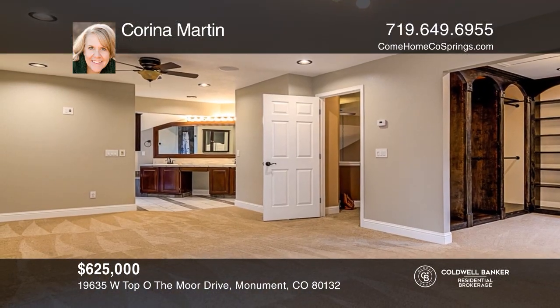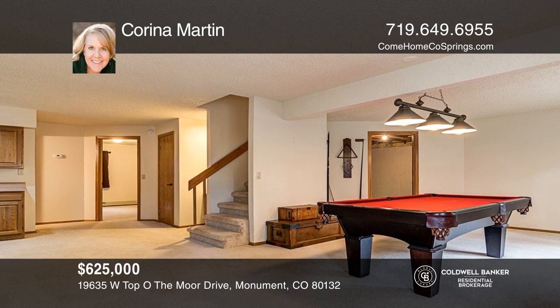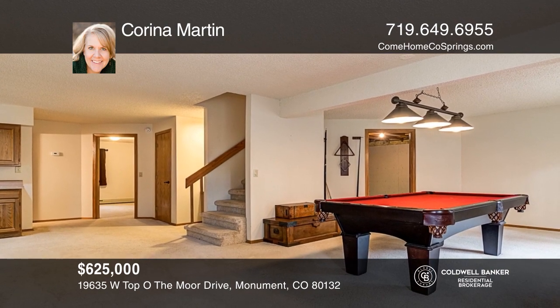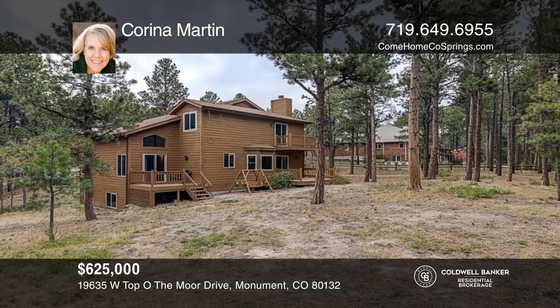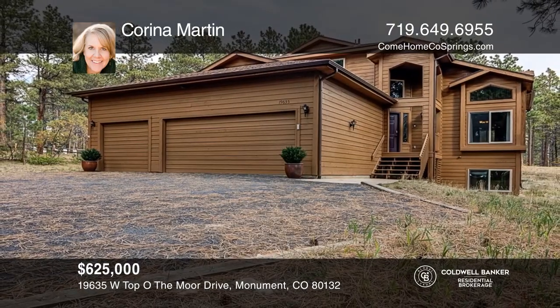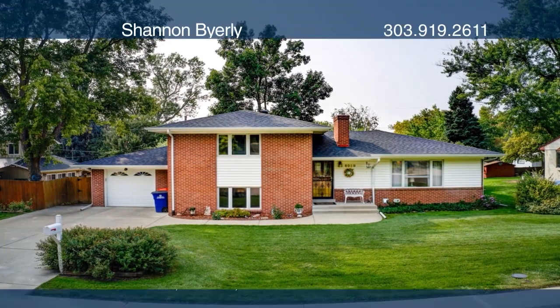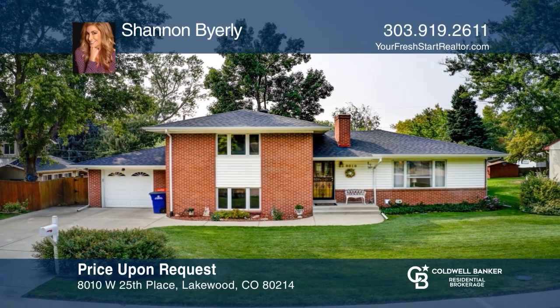This four-bedroom, three-bath home offers a ground floor office, beautiful hardwood floors, and an expansive south-facing family room. Two of the upper bedrooms share a bath. The master suite has a walk-in closet, bath, and access to the upper deck. The backyard garden paradise includes sprinklers, RV parking, and a shed. See how you can unwind in your new home by calling Homes at New Heights today.